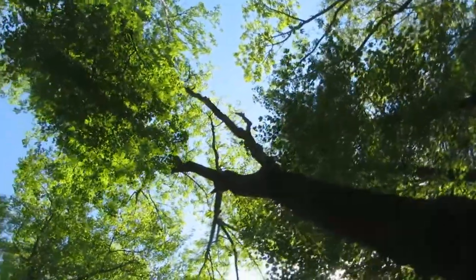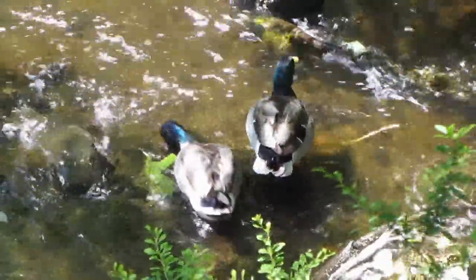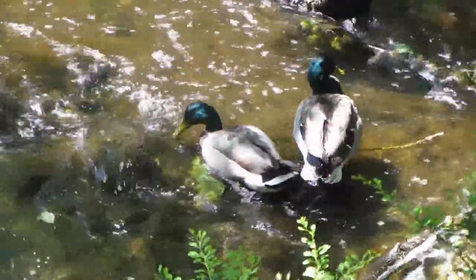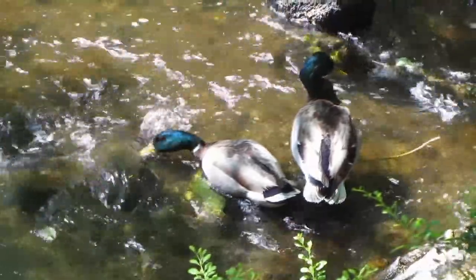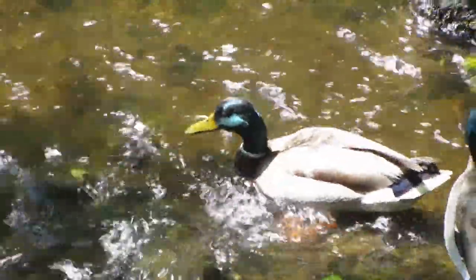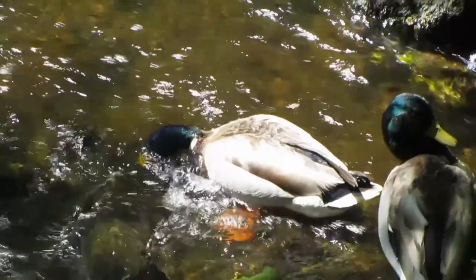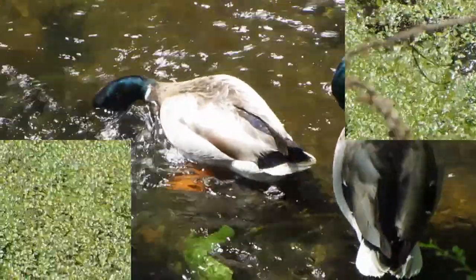I can hear the spillway — we're going to head there next. Finally, a frog!